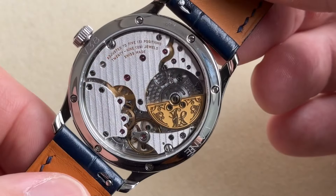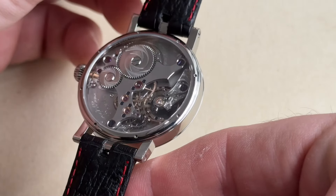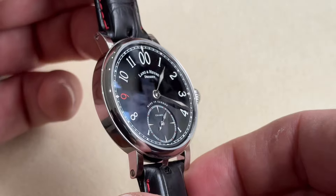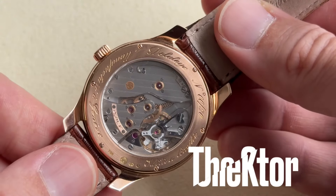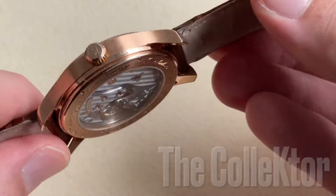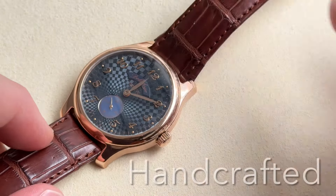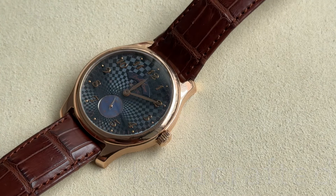Bonjour mes amis! Passion, research, persistence and patience are required if you want to be one of the very best collectors of the finest timepieces. Today, my friend the collector here in Hong Kong is sharing with us three exceptional timepieces that he has managed to acquire recently.